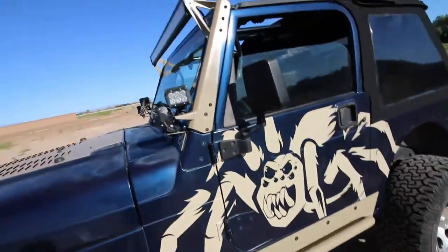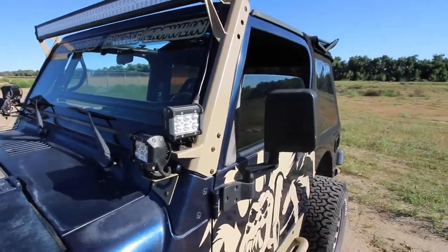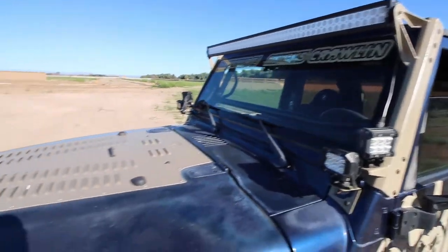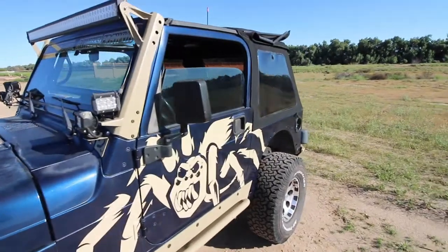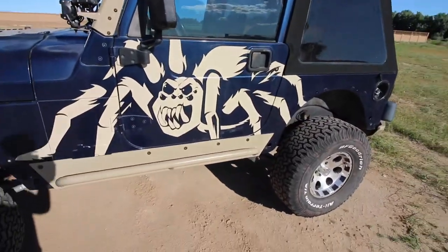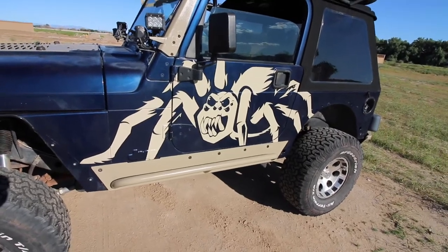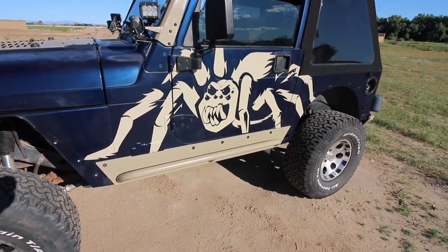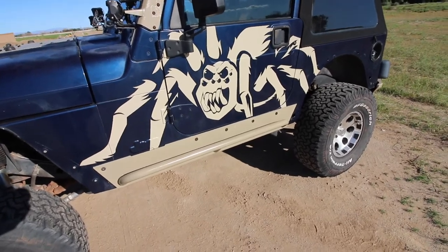We've got some light pods on the A-pillar, a 50-inch light bar, a Poison Spider hood louver, and a custom tarantula graphic. The tarantula theme kind of became the identity of this Jeep — we're in Arizona so you're always crawling everywhere. A friend of mine designed that graphic and it's been pretty awesome.